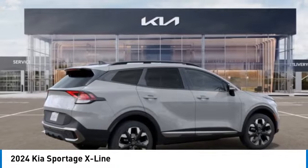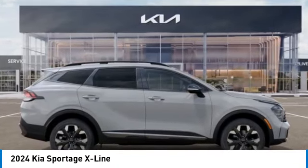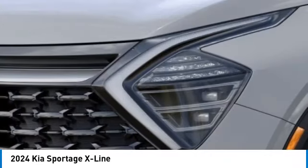Alloy wheels, rear spoiler, brake assist, mud guards, four-wheel disc brakes, electronic stability control, navigation system, heated front seats, power windows. Come see the car for yourself.